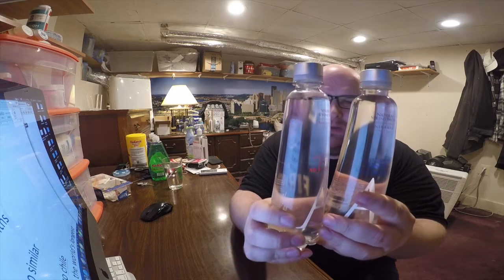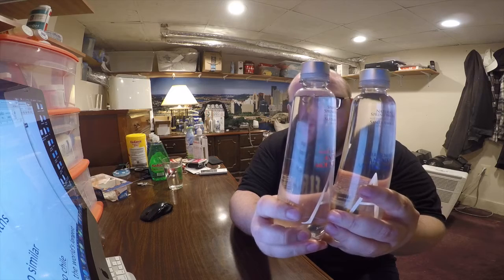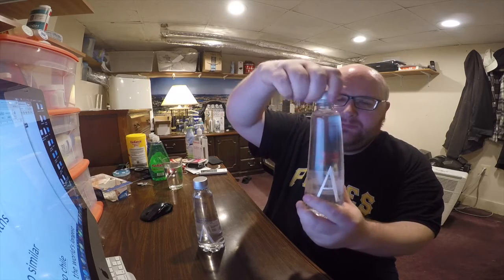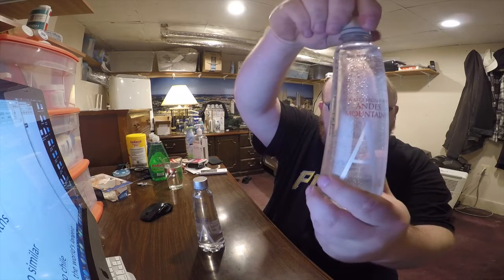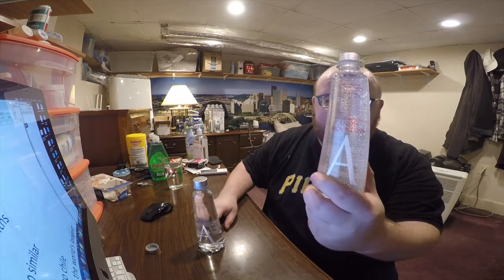Before I open them, let me point out that the sparkling one is not filled up as high as the spring one. Here we go, let's open them. Let's see how sparkling this really is. It's a good, decent amount of bubbles — looks like it's not too much, not too little.